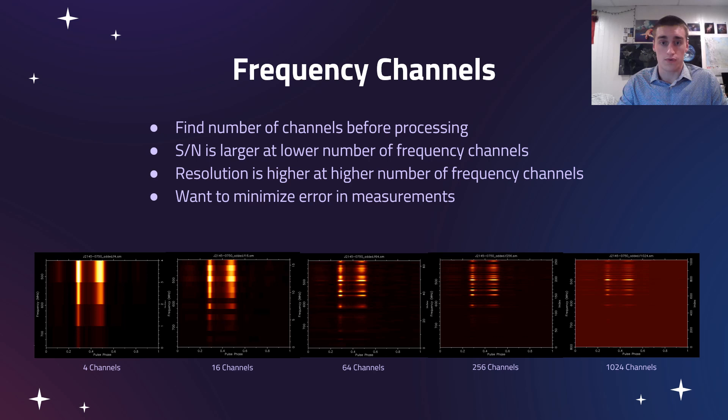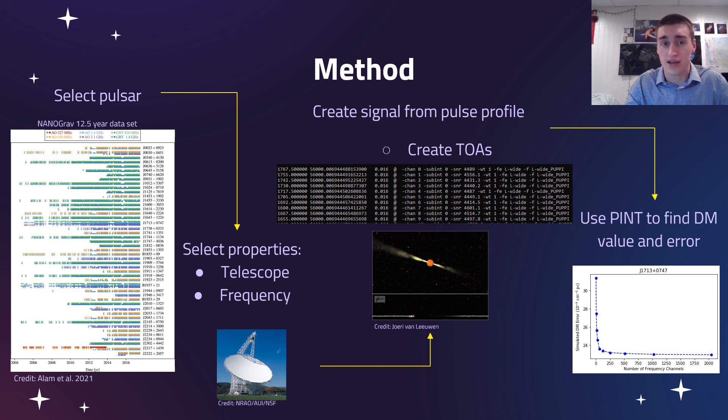This data shown here is actually real data. The peak appears to be around 64 channels, where we have the lowest error — where that mix is just right. But that will change depending on the pulsar, the frequencies, and other properties, so it's really important that we take a look at all of this.